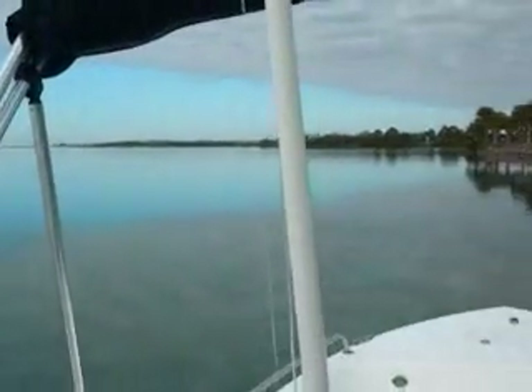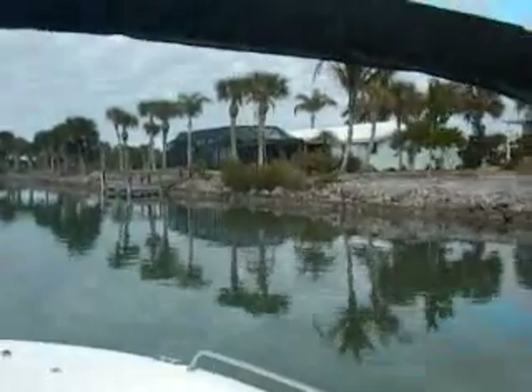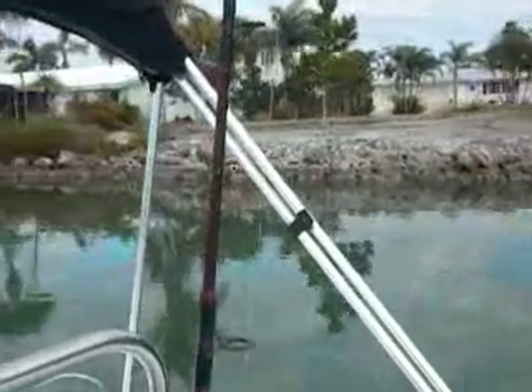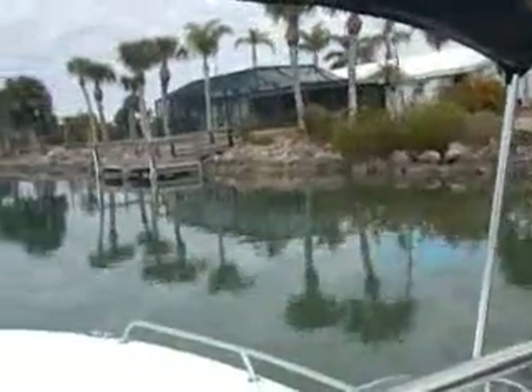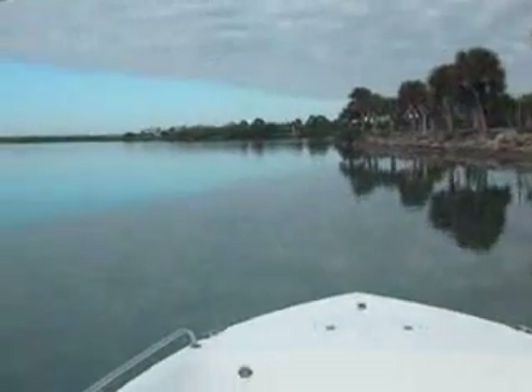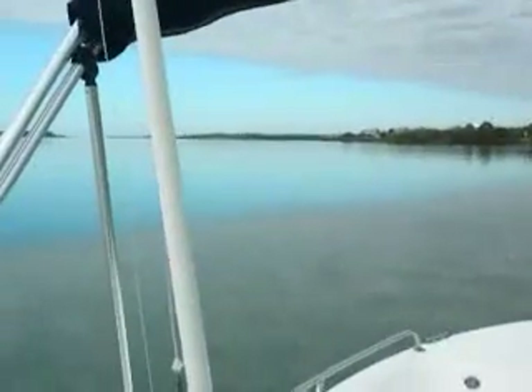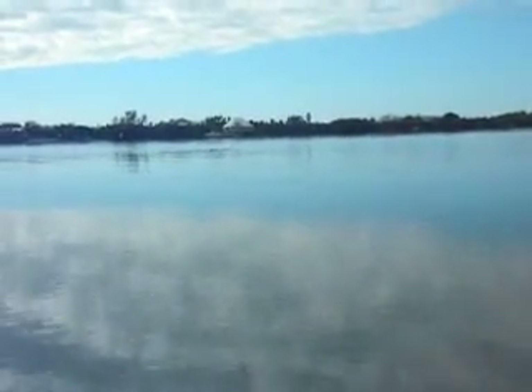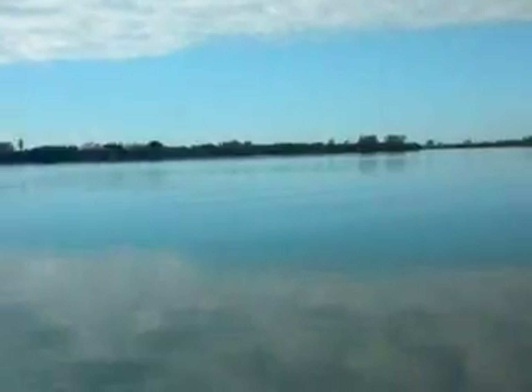Going into homeport here. This is a channel area just along the shoreline. Just taking it easy. A little chilly today — water temperature is 54, which is pretty unusual. Right out there, that's a good redfish spot. Just rolling around here.